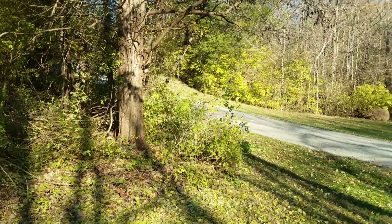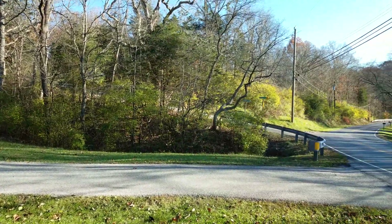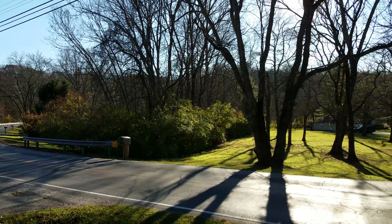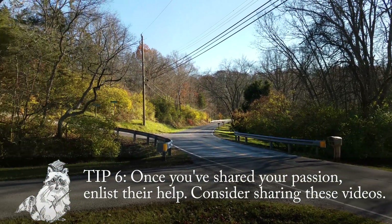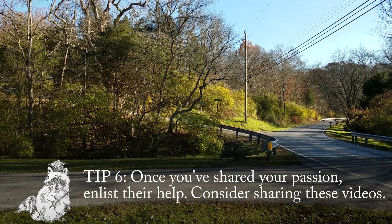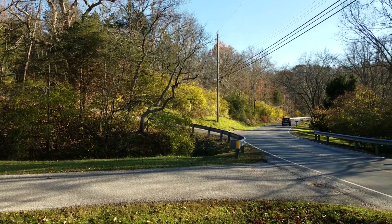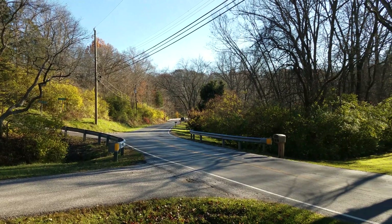Once we get this neighbor on board, the goal is to work with the rest of the neighborhood to convince them to clear out some of their invasives. Obviously I'm not going to go into every yard and clear them myself — I need to teach them and get them on board with the idea that invasives are not good for the neighborhood, so they'll get out and spend time clearing invasives themselves.